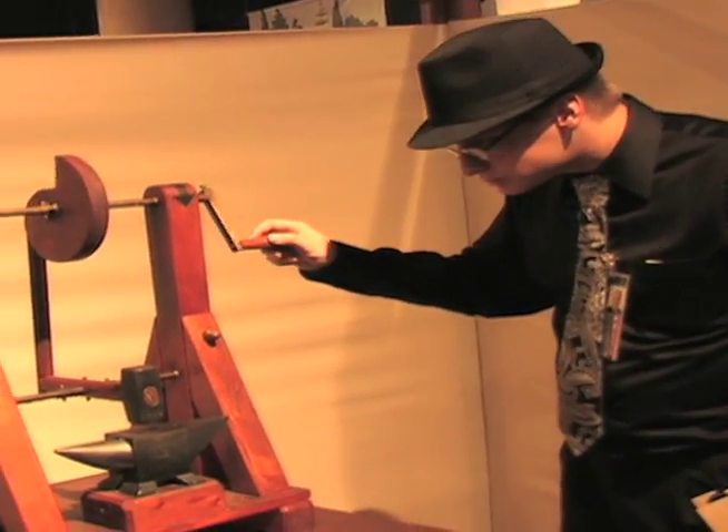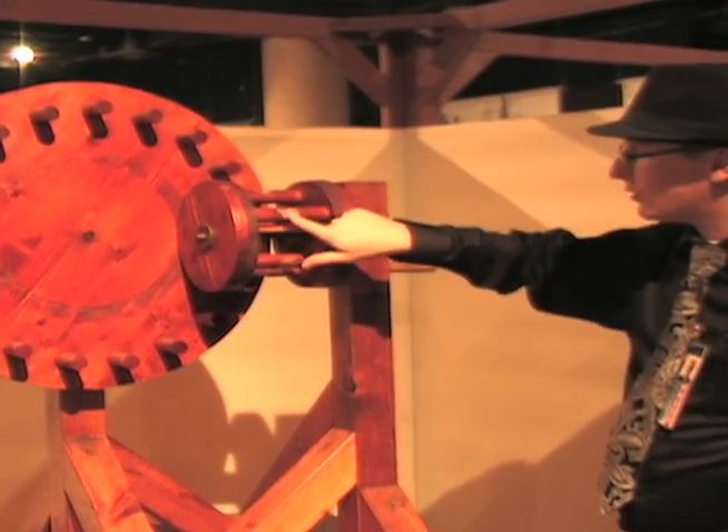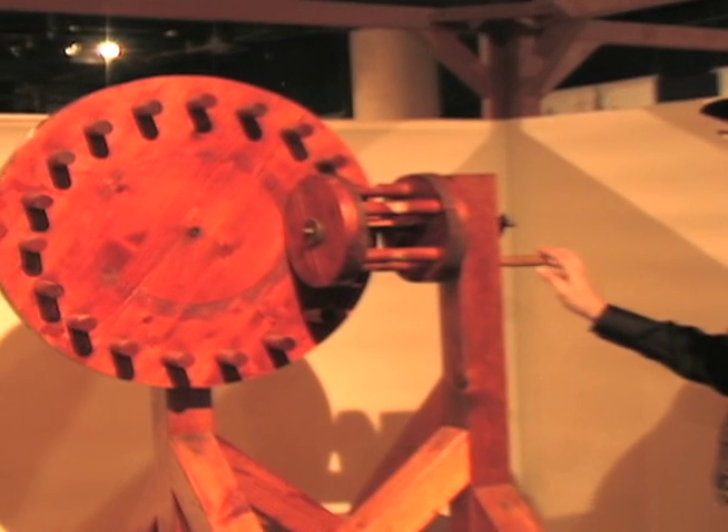The exhibit has displays that can be interacted with, guaranteed to blow your mind. Though do be careful when touching the displays — the wood used to make the scale models is indigenous to Italy and feels very light and fragile.